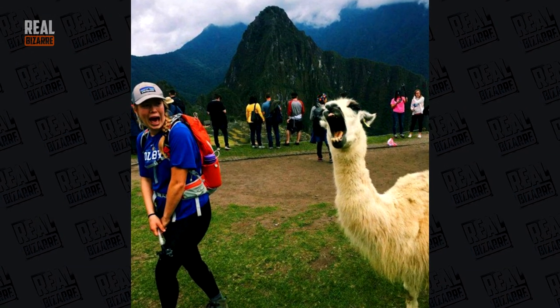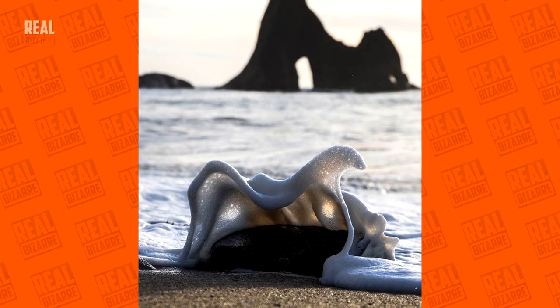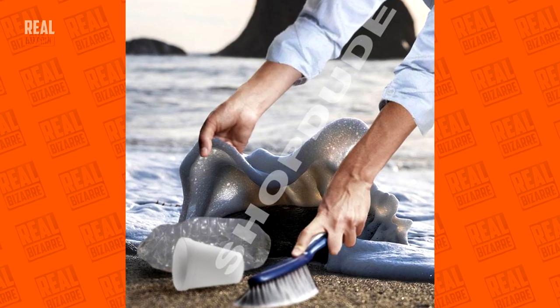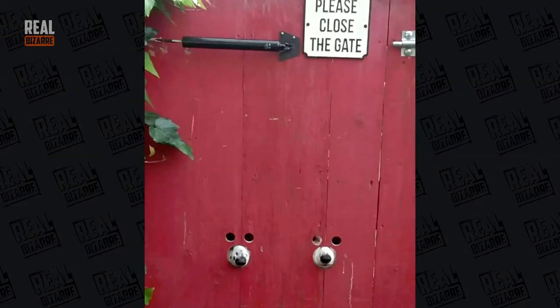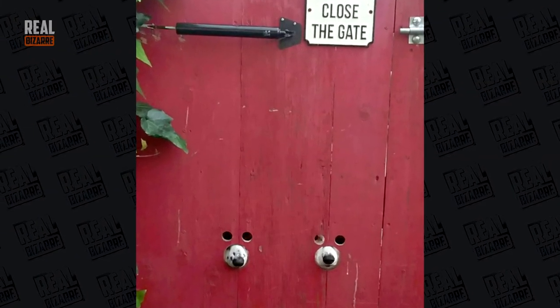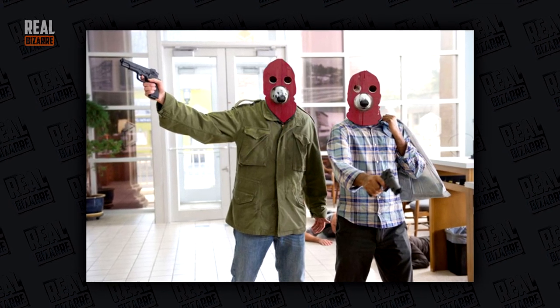I think Edvard Munch would love to see the screaming llama. Oh, that's a great shot. A little bit of creative thinking and it looks even better. I wonder whose idea was to put holes in that fence, and what genius did this is an even bigger mystery. Looks pretty funny though.